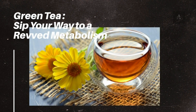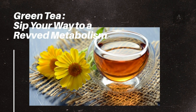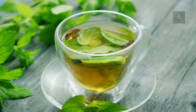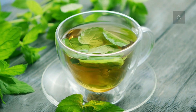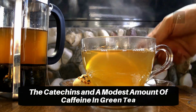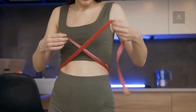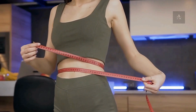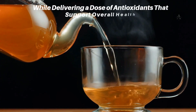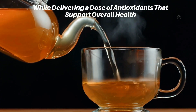Number 3: Green Tea – Sip Your Way to a Revved Metabolism. Green tea isn't just a soothing beverage; it's also known for its potential metabolism-boosting properties. The catechins and a modest amount of caffeine in green tea work synergistically to enhance thermogenesis and promote fat burning. Sipping on green tea throughout the day can offer a gentle metabolic uplift, while delivering a dose of antioxidants that support overall health.